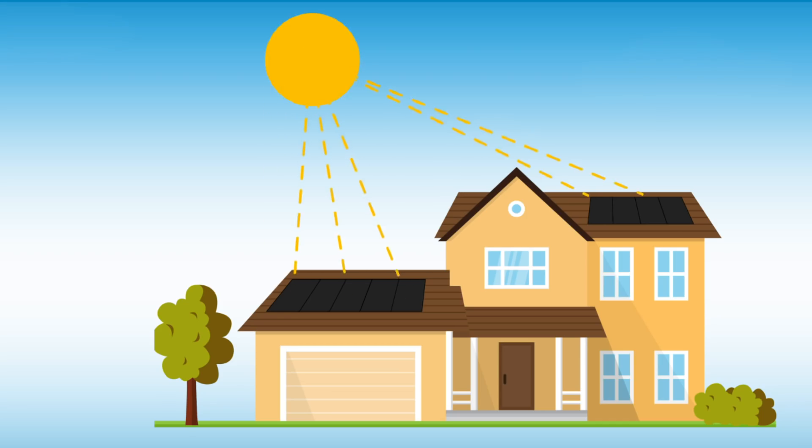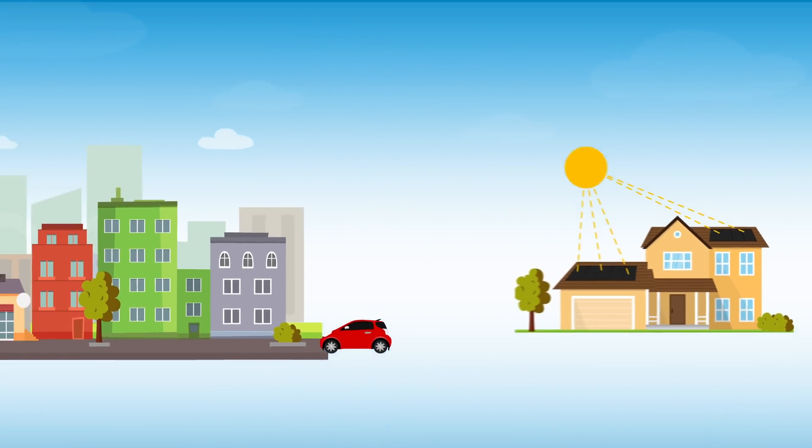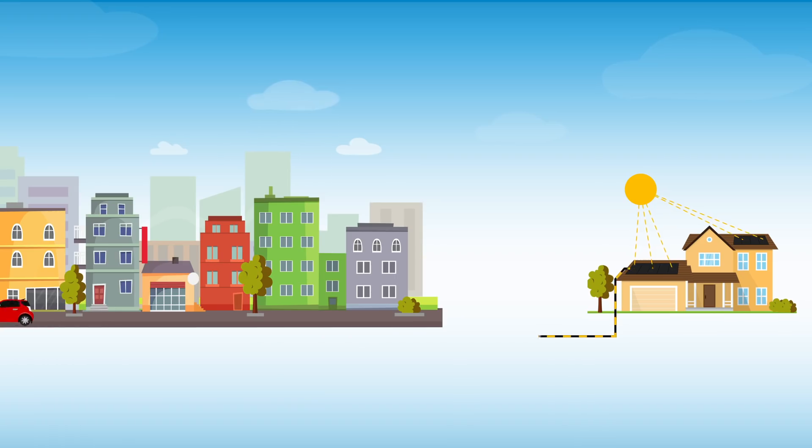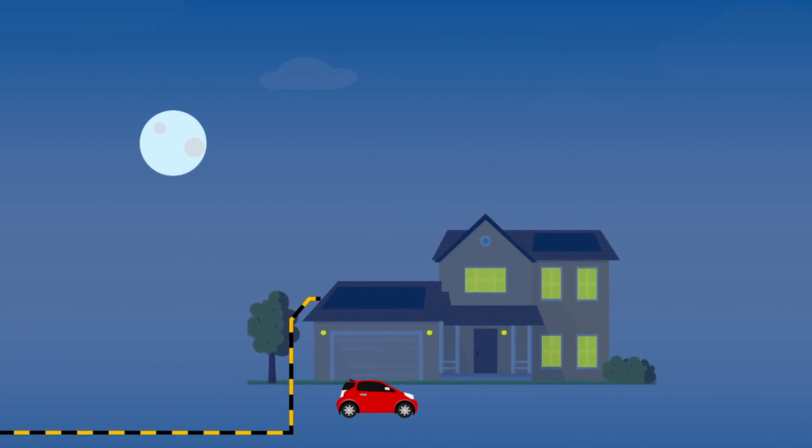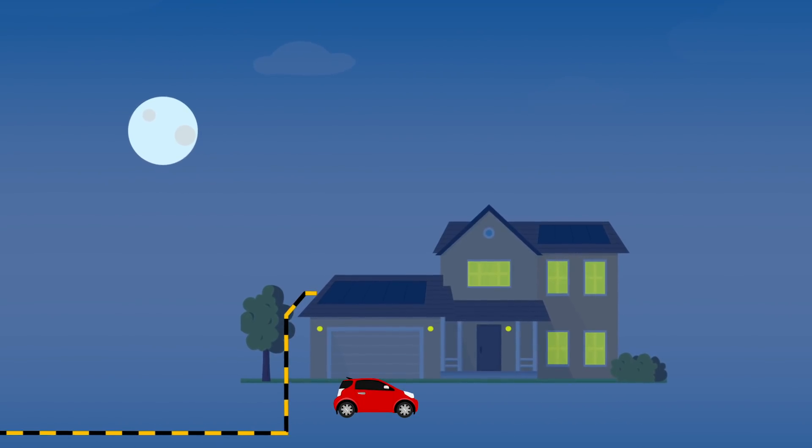During the day, when Debbie is not home, the solar panels generate more power than what she needs. So all of this excess energy flows back to the local utility company. When Debbie returns home in the evening and turns the lights back on, she continues to use electricity from the grid again.